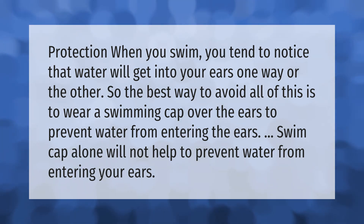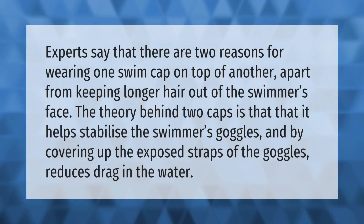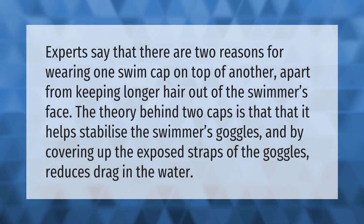Experts say that there are two reasons for wearing one swim cap on top of another. Apart from keeping longer hair out of the swimmer's face, the theory is that it helps stabilize the swimmer's goggles, and by covering up the exposed straps of the goggles, it reduces drag in the water. Thank you for watching — please subscribe and hit the bell notification.